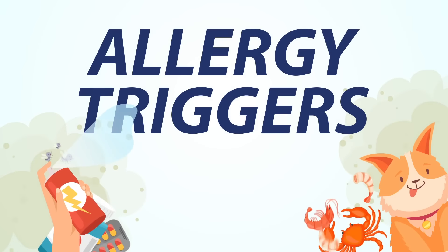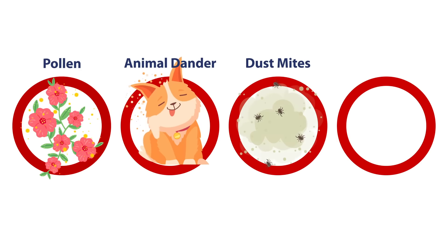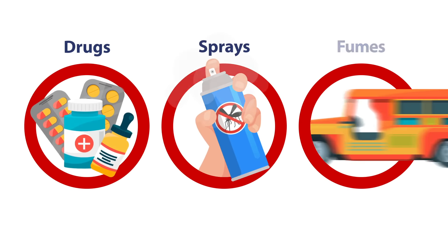Common triggers include certain foods like chicken, eggs, and peanuts, and other substances such as pollen, animal dander, dust mites, and insect bites, and chemicals such as drugs, sprays, and fumes.